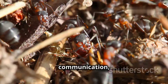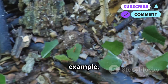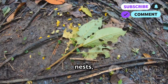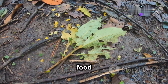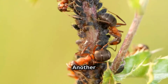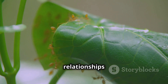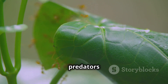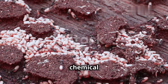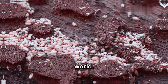Beyond basic communication, ants exhibit a range of complex behaviors, some bordering on the remarkable. Leafcutter ants engage in a form of agriculture, cultivating specialized fungus gardens within their nests and providing a constant food source. They have even developed methods to protect their fungal crops from pests and diseases. Another fascinating example is that of aphid-herding ants, which form mutually beneficial relationships with aphids, protecting them from predators and milking them for honeydew, a sugary secretion. These complex behaviors, driven by chemical communication, highlight the intricate social interactions and ecological adaptations found within the ant world.